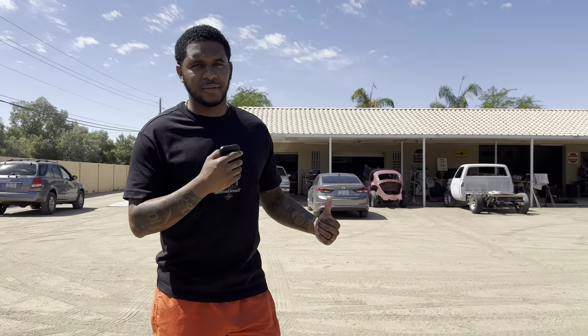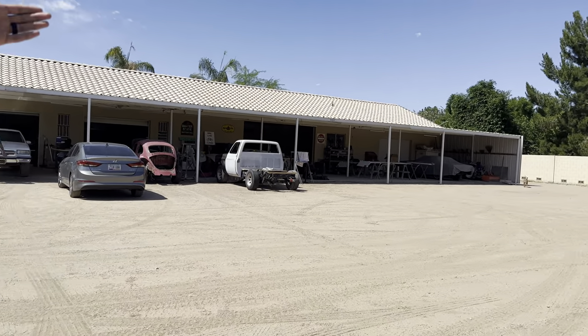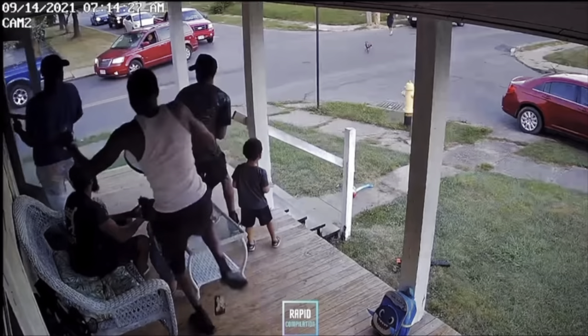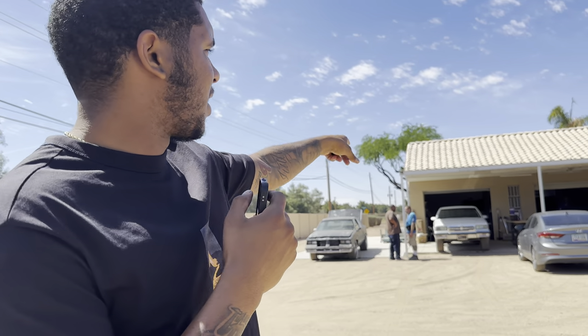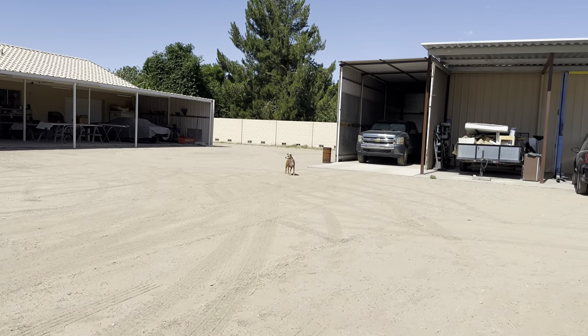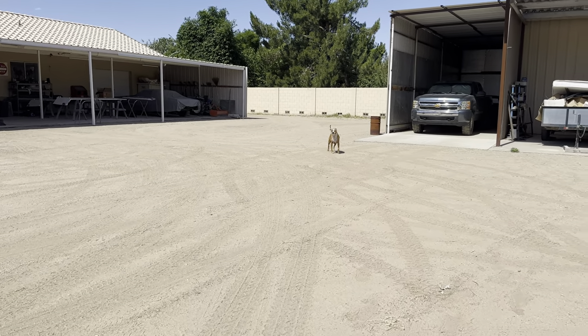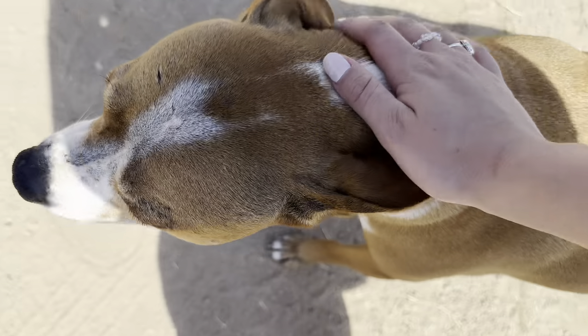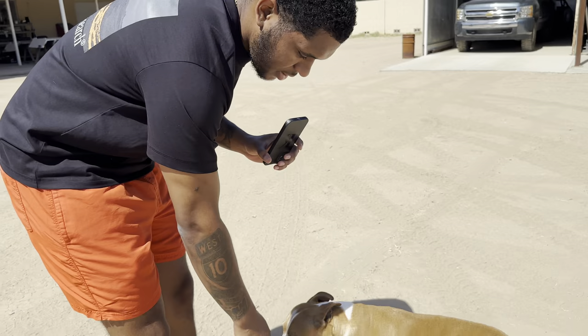If y'all want to look behind me, this is where we get the paint done. Oh, there's a dog over there — here comes the dog. I don't know if it's nice or not but we're not gonna run. Anyway, you get the paint done over here. What's up puppy? Is the dog nice? Yeah, you want to be in the video? Hi puppy!